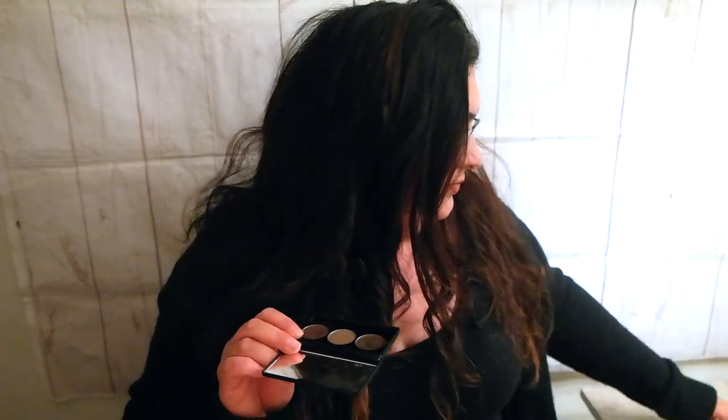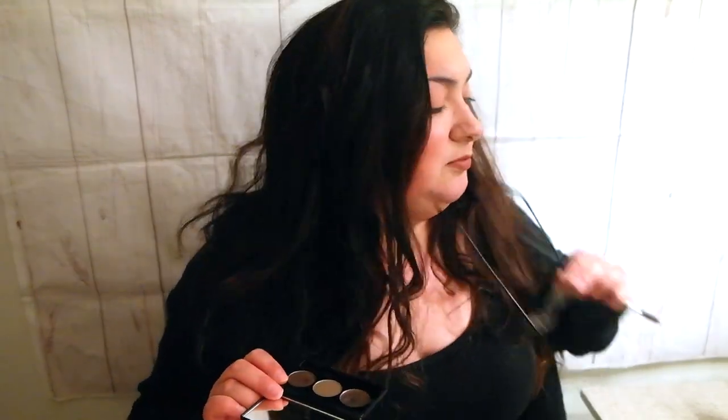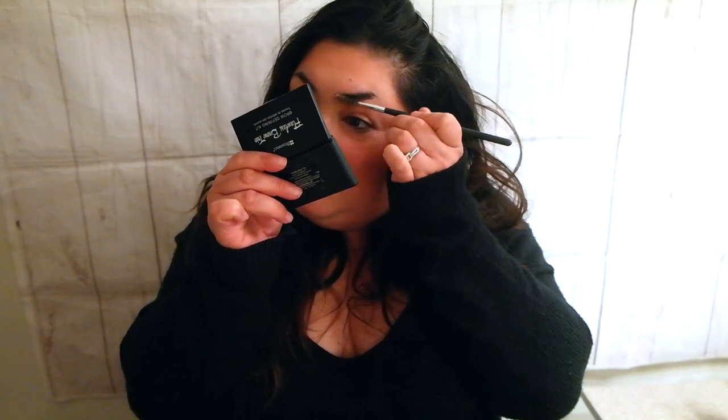First we're gonna be applying this one right here, but first I'm gonna have to get my brows cleaned up. So I'm gonna remove my glasses and get them cleaned up nice and even.